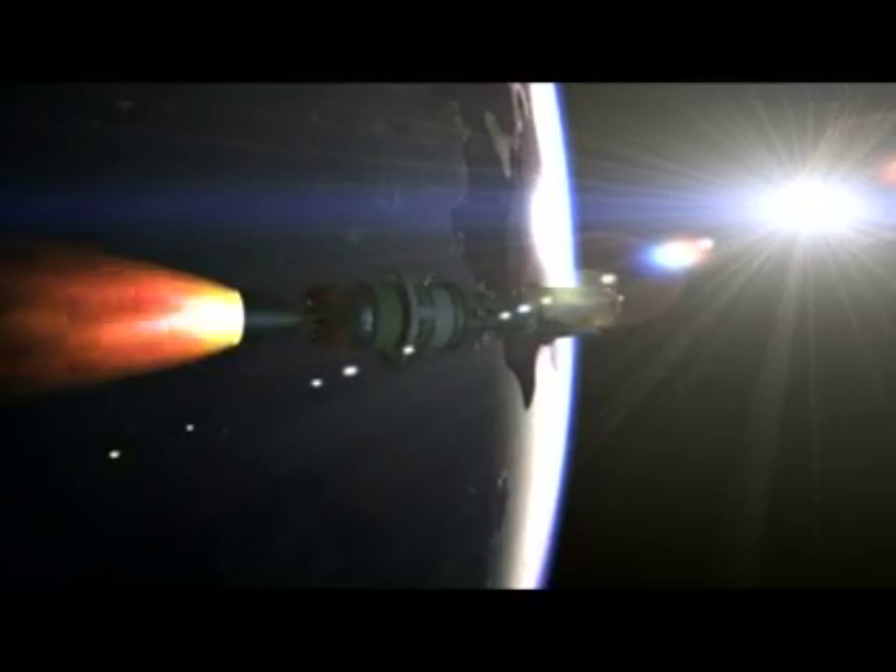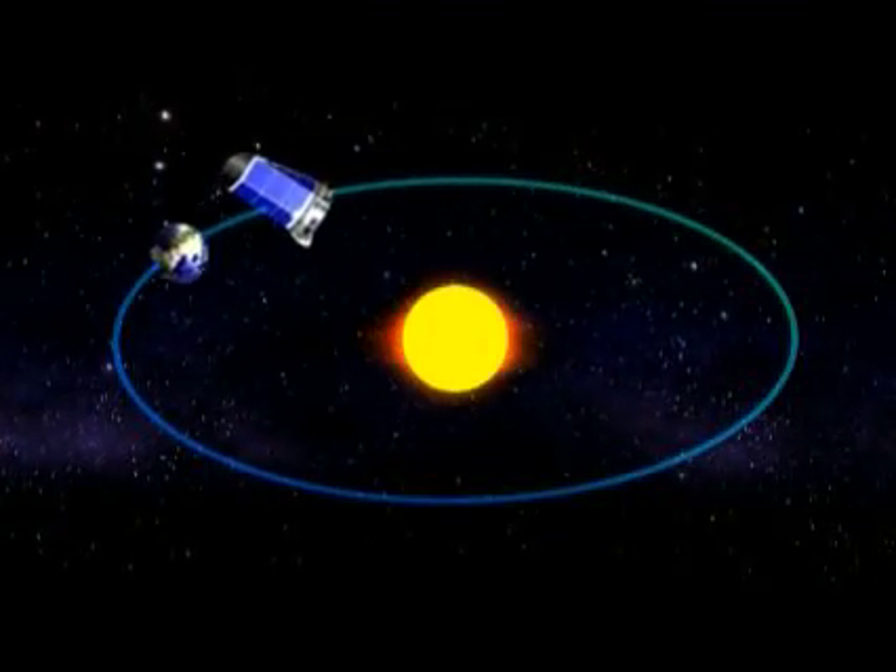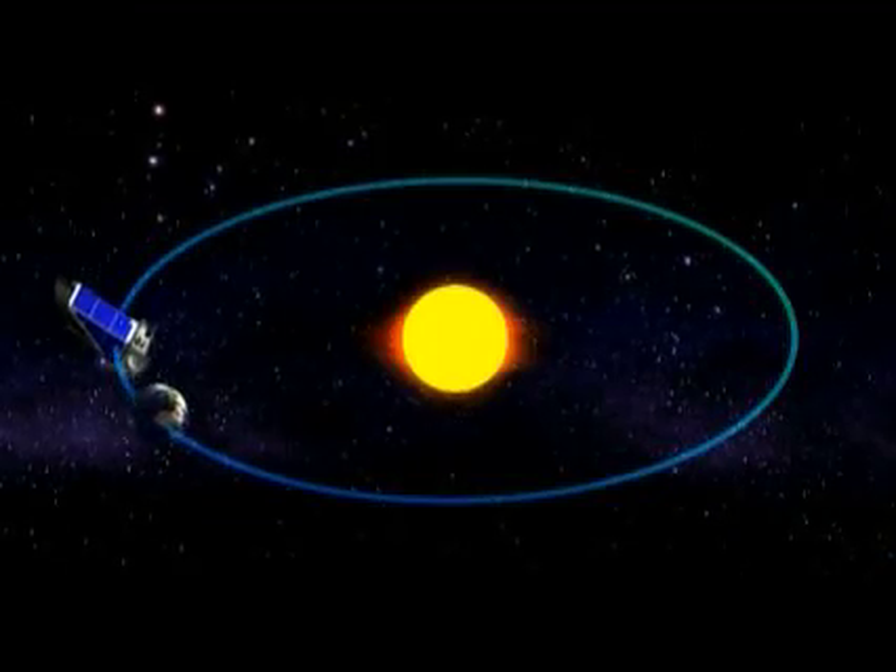Once Kepler is launched from the Earth, it will go into what's called an Earth-trailing orbit — astronomers call that a heliocentric orbit, which means sun-centered orbit. It looks at the stars continuously, day and night, 365 days a year, and it slowly moves away from the Earth, orbiting the sun by itself. From there it will point itself at the Kepler field and stare at the Kepler field nearly without blinking for three and a half years at least, maybe longer if we have an extended mission.